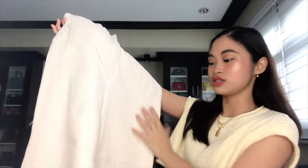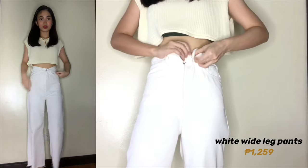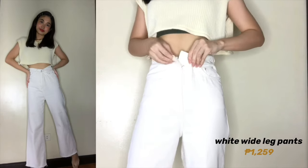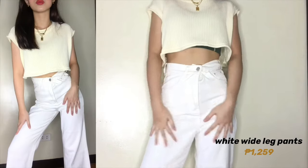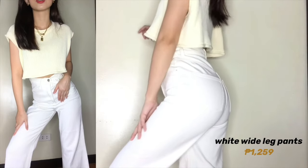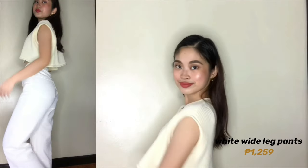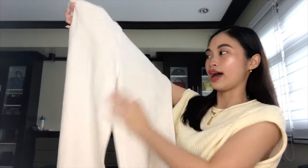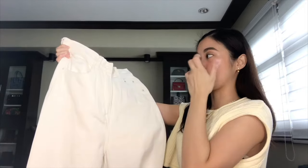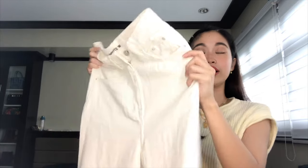Moving on, this is a wide leg pants — I'll show you the try-on. This is in size 24, extra small. Kaya nagustuhan ko yung shop nila kasi meron silang size 24. Yun yung reason ko ba't hindi ako nakakabili ng perfect na mom jeans or yung mga Zara mom jeans sa Shopee — kasi laging out of stock yung size 24. So nung nakita ko yung shop nila and meron size 24, nag-order na ako, and so far, so good.